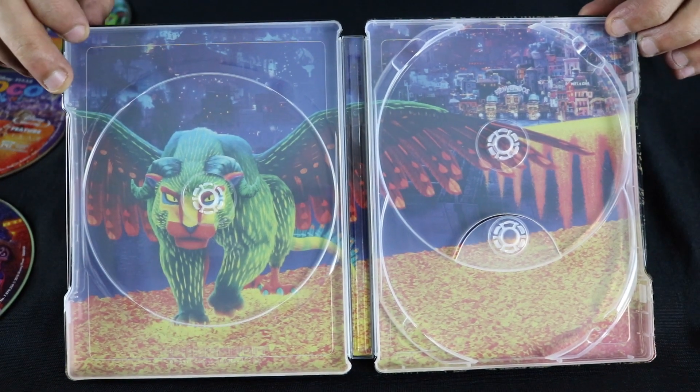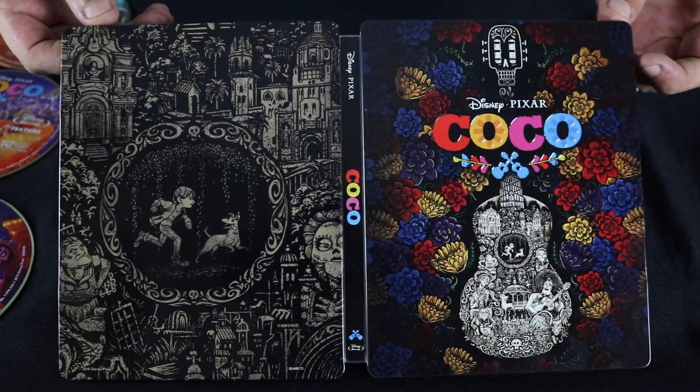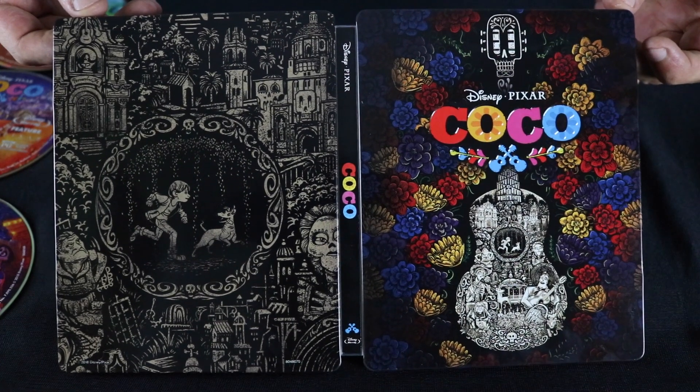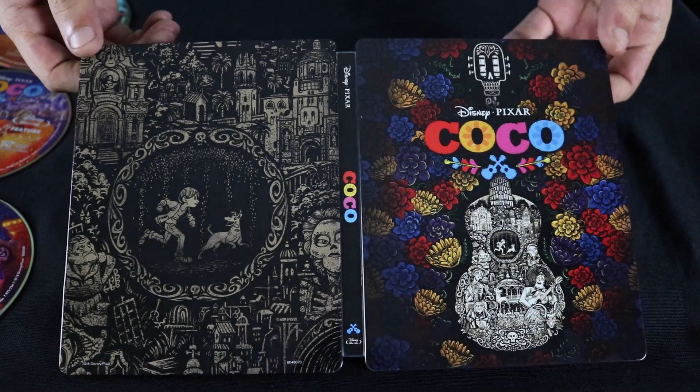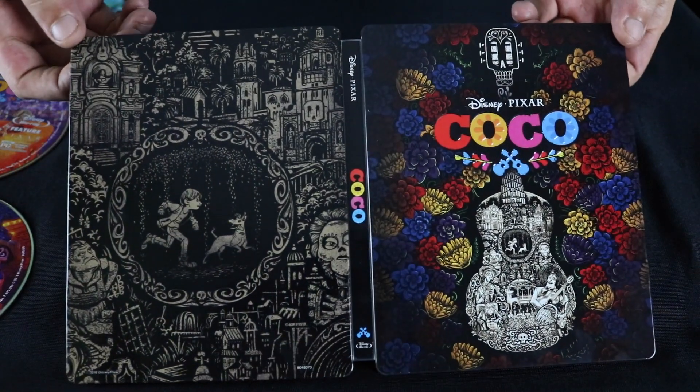Very nice, colorful interior artwork. I haven't seen the movie, so I'm not quite sure what these images represent. No embossing or debossing on the back, just on the cover.